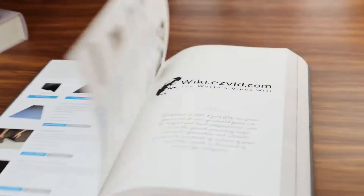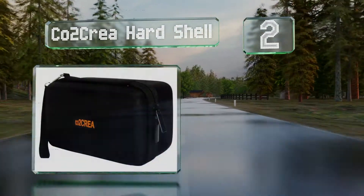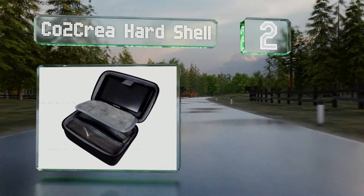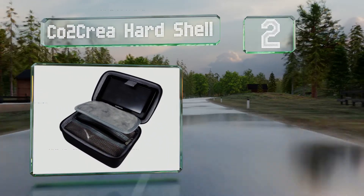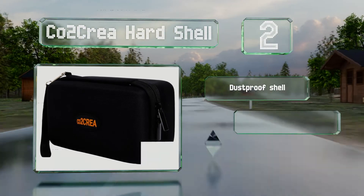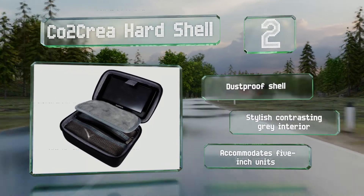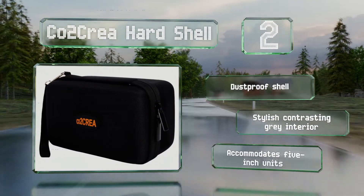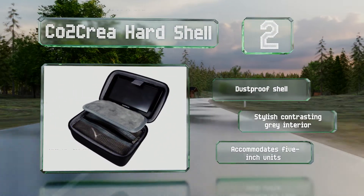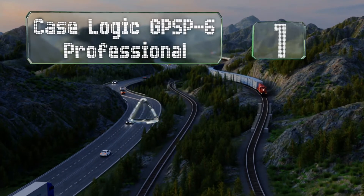At number two, the Co2 Cree hard shell is a popular choice for keeping gadgets and all their accessories tidy and organized. The roomy interior has enough space for cables, a suction cup, and other small items. A super soft divider helps protect screens from scratches. It's equipped with a dust proof shell and a stylish contrasting gray interior, accommodating 5 inch units.